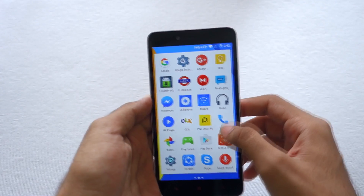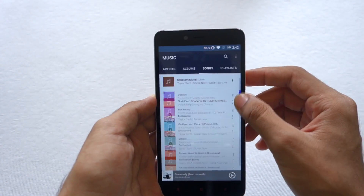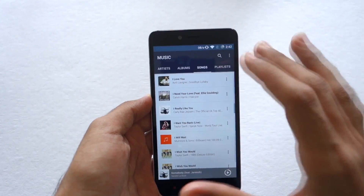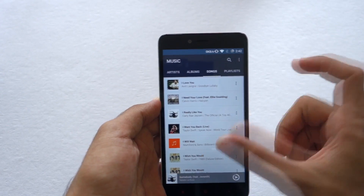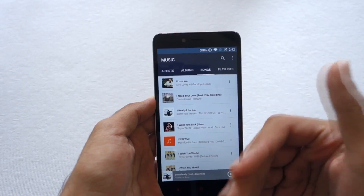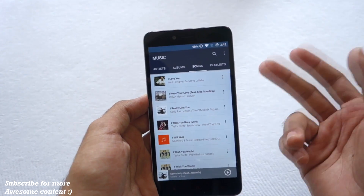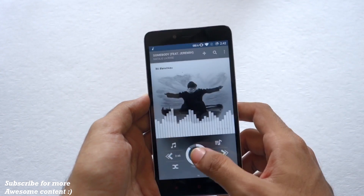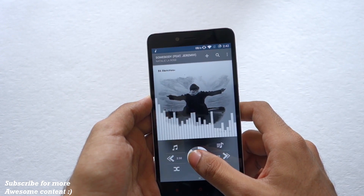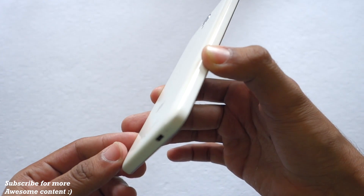Now let's talk about music quality on the ROM. It is pretty decent — very good, I would say. On MIUI 7 you have to adjust different presets depending on which earphones you're wearing, going through settings. But on this music application you don't have to do any of that, and the music output is also very good as you can see.